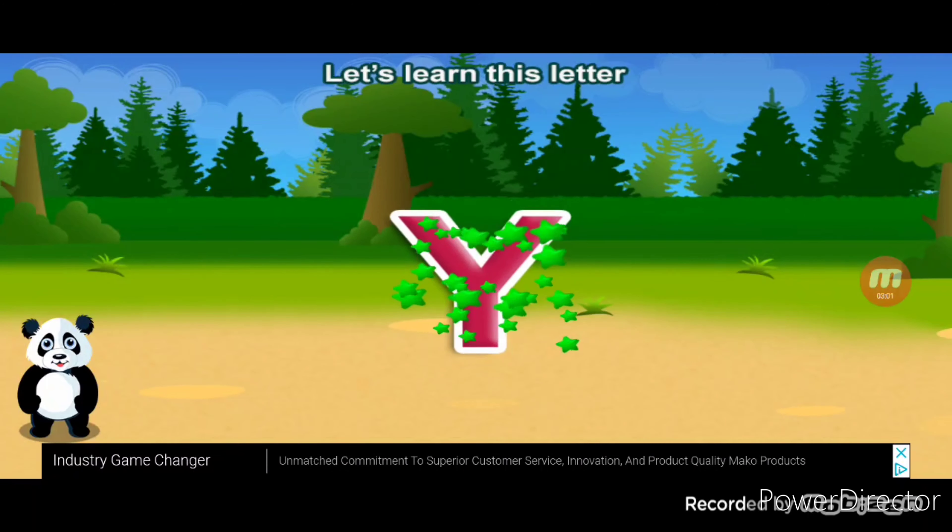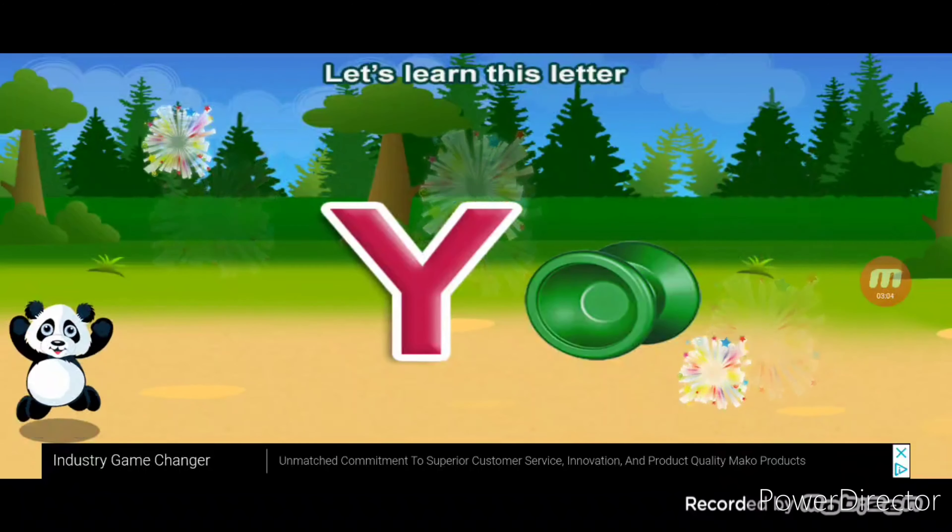Let's learn this Y. Y is for yo-yo. All right.